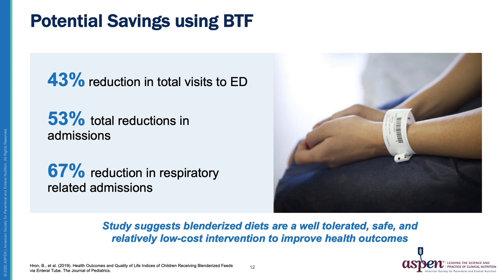The BTF patients had fewer hospital admissions, reduced length of stay when admitted, reduced respiratory illness and infection, and fewer visits to the emergency department compared to the commercially formula-fed group.